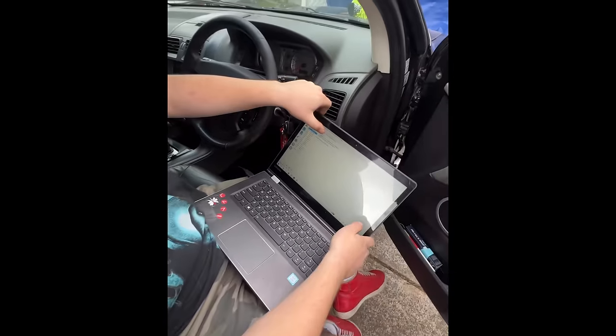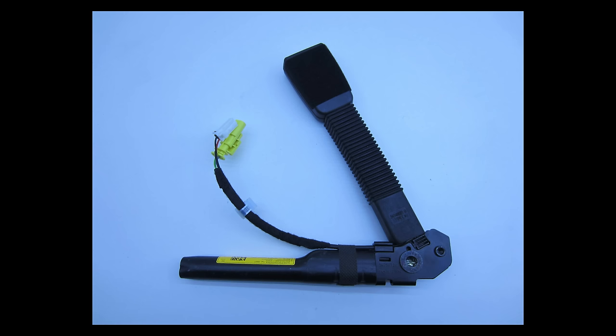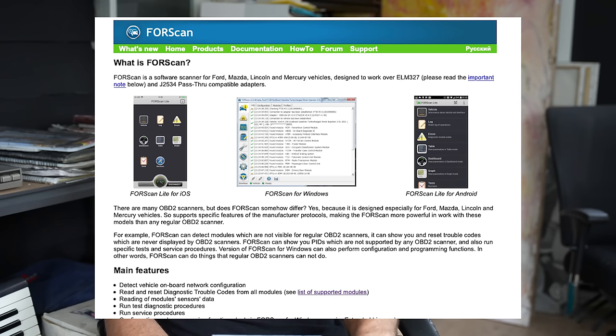With Forescan you can reprogram certain things, program keys if you have a key reader, and heaps of other stuff — we mostly use it to read and erase codes after fixing a problem. The ECU has little warnings that direct you to exactly where the problem is. In my old BF we had an issue with the seatbelt pretensioner and the computer directed us straight to the exact fault — whereas you can't tell just from the engine light on the dash. If you're looking into that, check out Forescan.